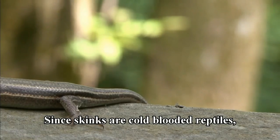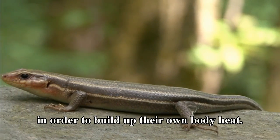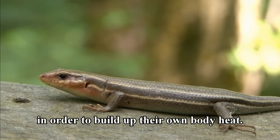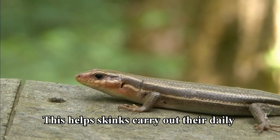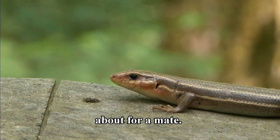Since skinks are cold-blooded reptiles, they depend on the sun's warmth or energy in order to build up their own body heat. This helps skinks carry out their daily activities such as hunting for food or roaming about for a mate.